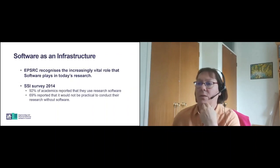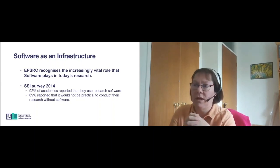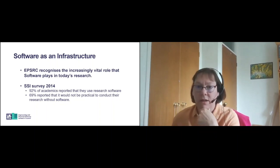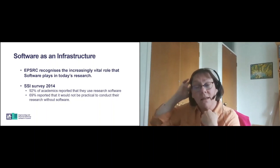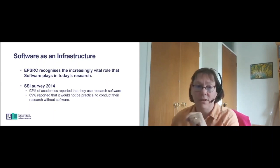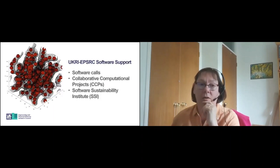In terms of software as an infrastructure, EPSRC have long recognised that software plays an increasingly vital role in today's research. In 2014, the Software Sustainability Institute ran a survey of academics, which reported that 92% of academics use research software, and 69% reported that it would not be practical to conduct their research without software. So software is a critical element to modern day research, and EPSRC and UKRI fully recognise that.